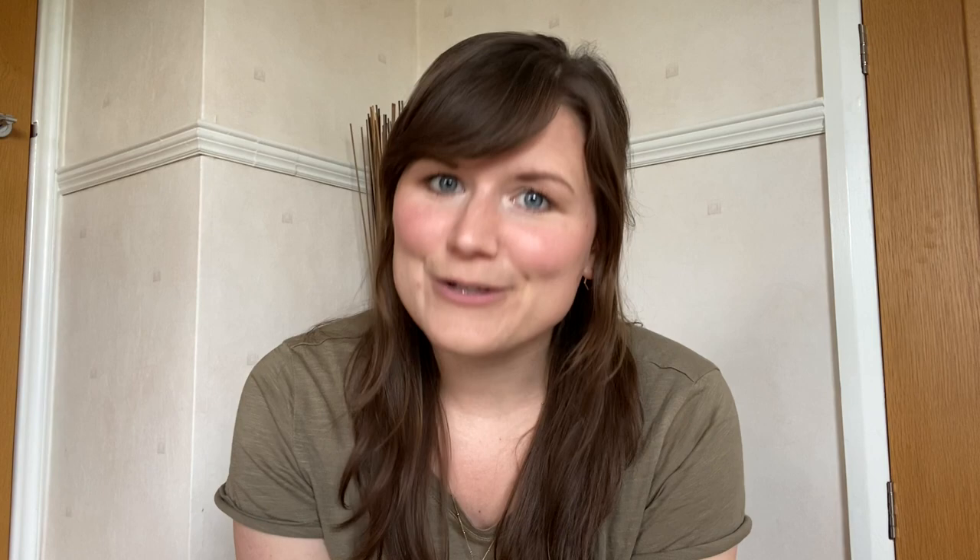Thank you so much to Sarah for taking time out of a very busy day to chat for the benefit of all of us. If you want to hear more from Sarah, especially as we get closer to the launch and to that first light and first science with the James Webb Space Telescope, you can follow her over on Twitter at Sarah Kendrew.